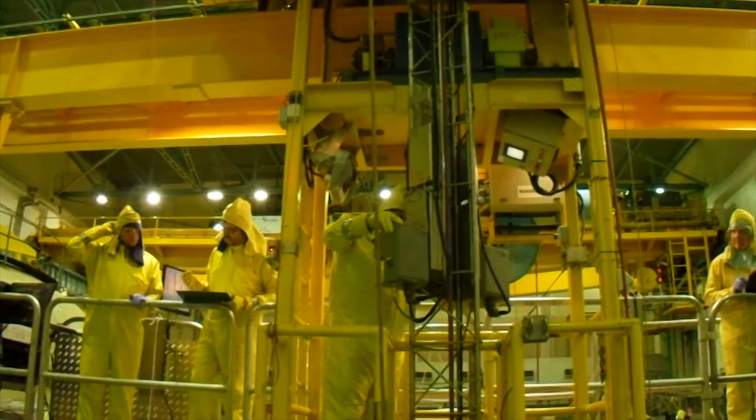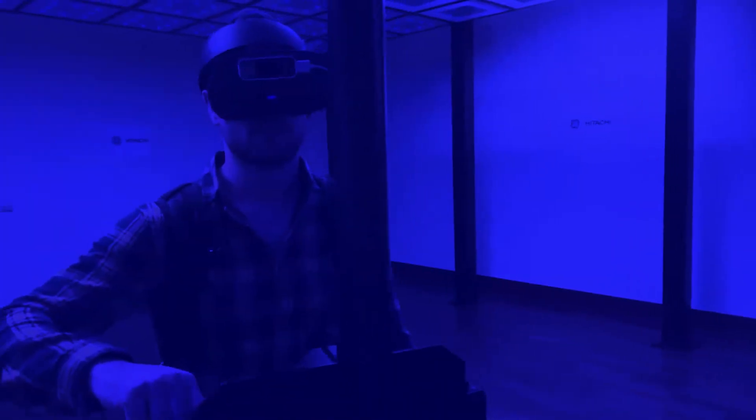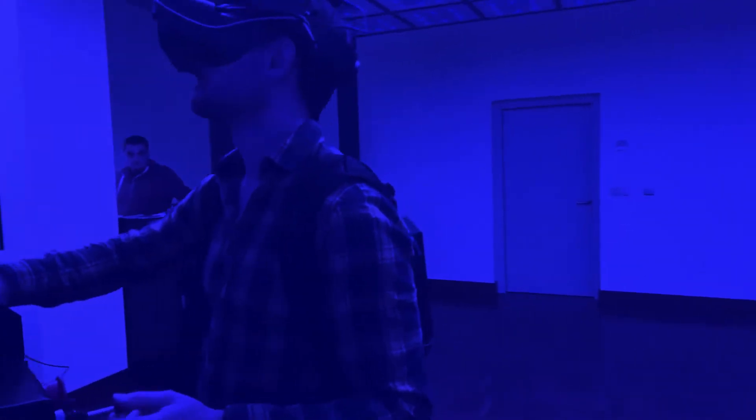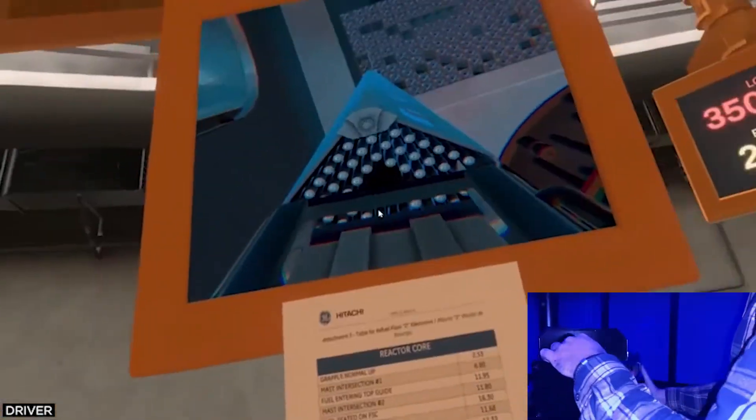The fuel movement process is a complex and highly skilled activity that requires top-level expertise and training, as well as outstanding coordination between the different parties involved. The fuel movement simulator consists of an immersive virtual reality room which allows multiple users to collaborate in a refuel floor simulated nuclear environment.